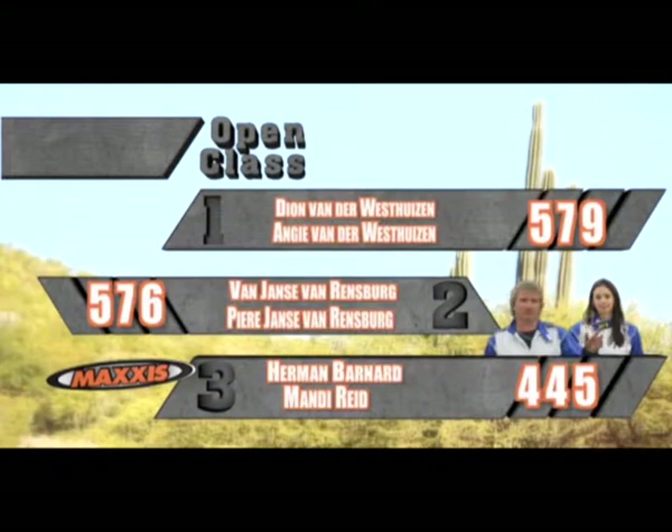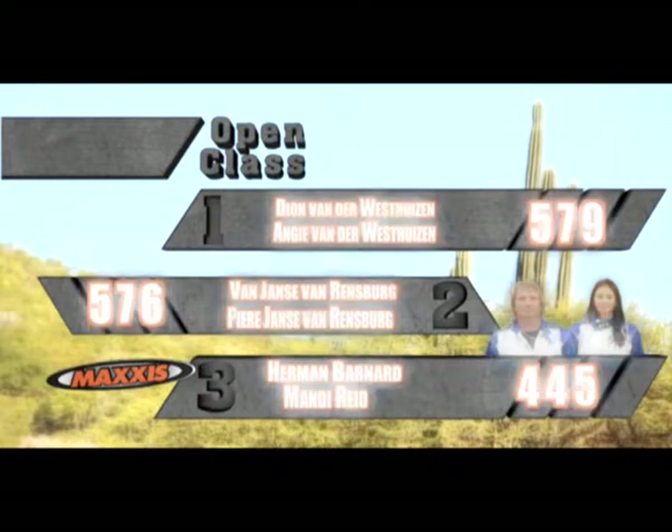In the open class, in first, Dion van der Waersdaisen and Angie van der Waersdaisen on 579 points. A razor's edge behind them in second, Pierre Janssen van Rendsburg and Pieter Janssen van Rendsburg on 576 points. And in third, Hermann Barnard and Mandy Reid closing up the rear.